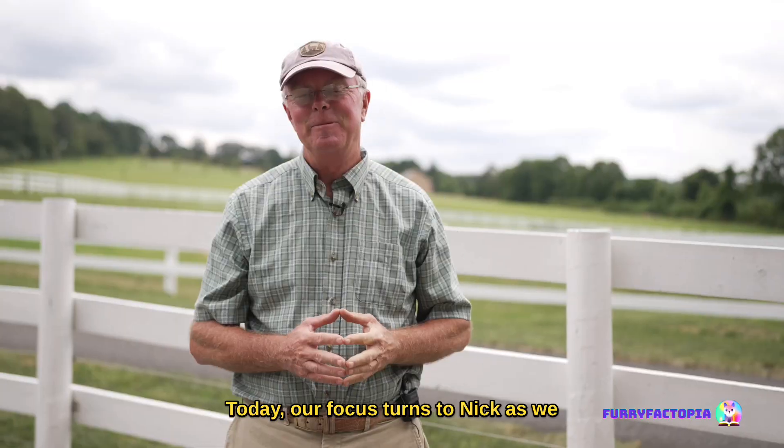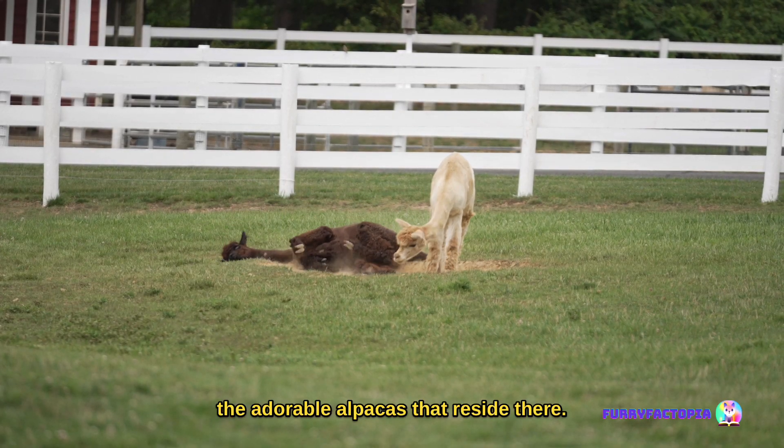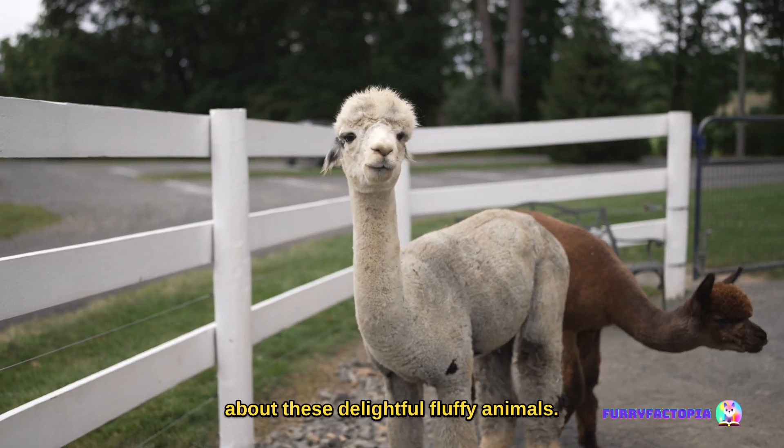Today, our focus turns to Nick as we take a sneak peek into his farm and the adorable alpacas that reside there. Alongside this adventure, we're absorbing knowledge about these delightful, fluffy animals.